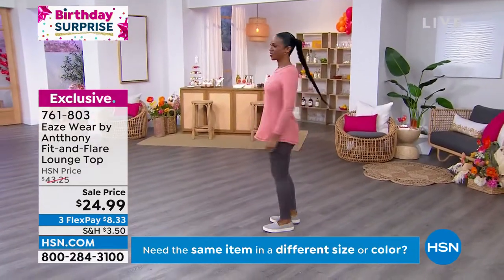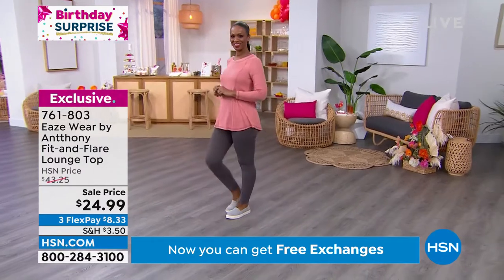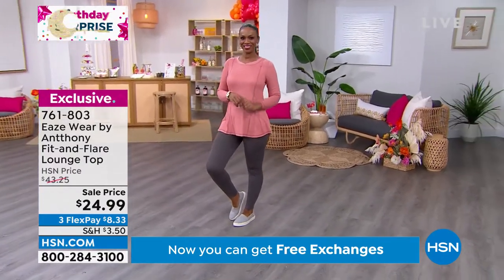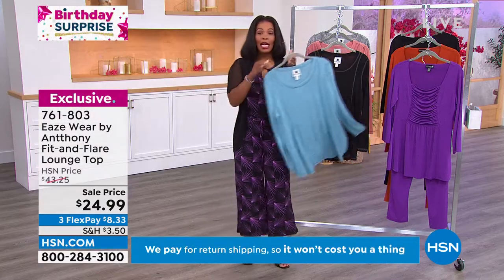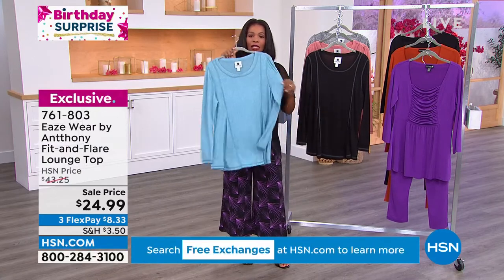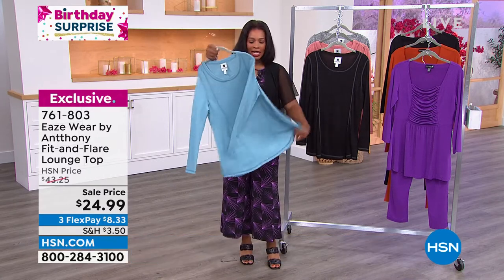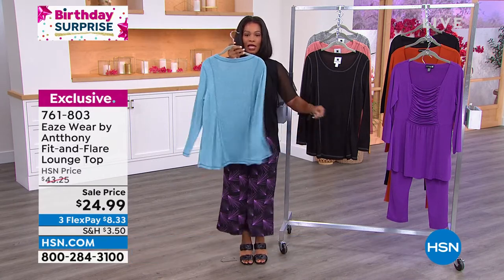The blush is a fantastic option. The black and the gray — I know you're going to wear them a million times — but if you want the sky blue, we've got fewer than 150 of them remaining right now. We do still have all sizes. But if this is the one you want, something light and airy and bright like this, fewer than 150 of these left.